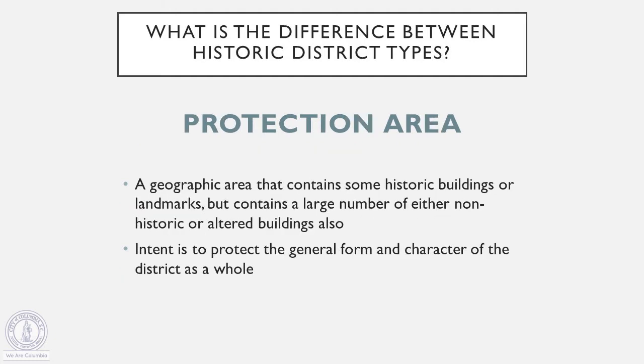One of our other more common types of districts is the protection area. Protection areas contain some historic buildings or landmarks, but also a large number of either non-historic or altered buildings as well. The purpose of these districts is to protect the form of the district as a whole rather than individual structures.